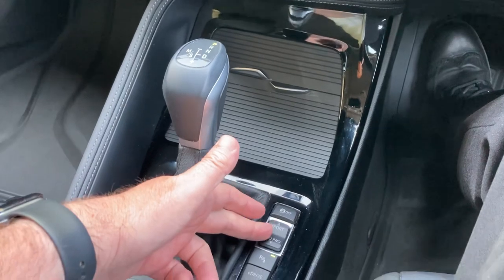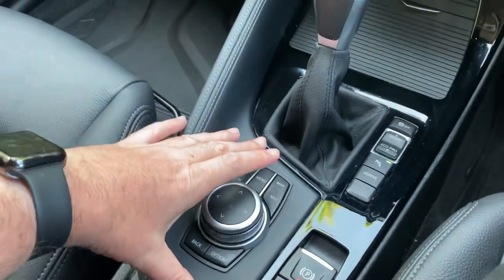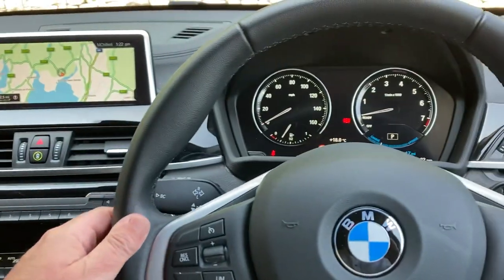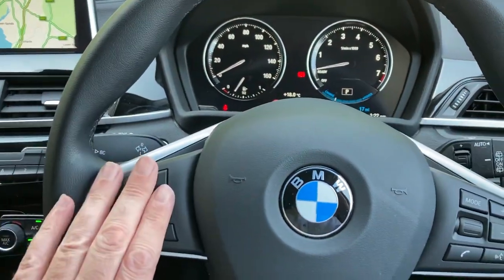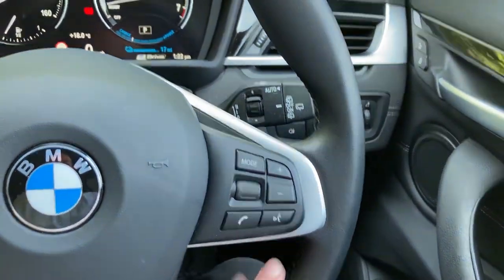Below that there's a nice storage area and a couple of drinks holders. It's an automatic gearbox with different driving modes including electric modes. You've got the electric handbrake and iDrive controller. The multifunction steering wheel has cruise control and speed limiter on one side, and voice activation along with all the audio controls on the other.